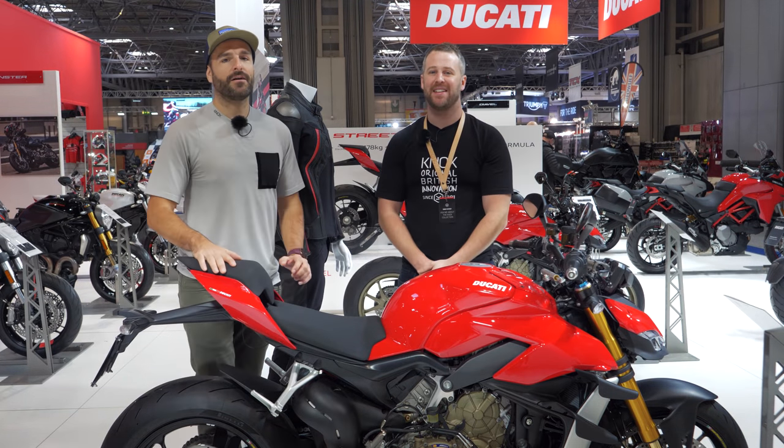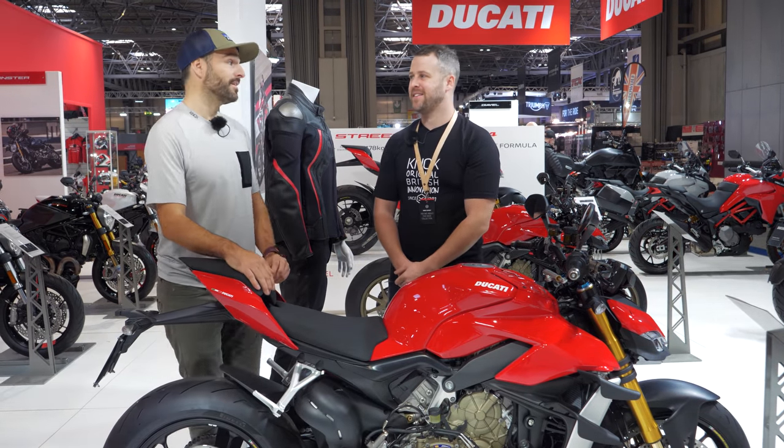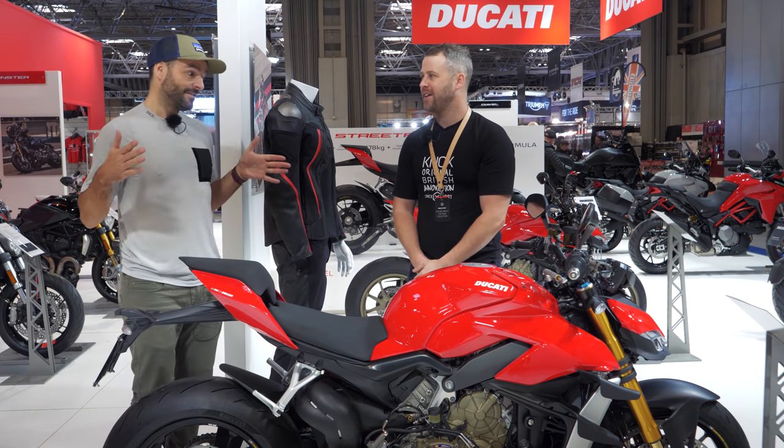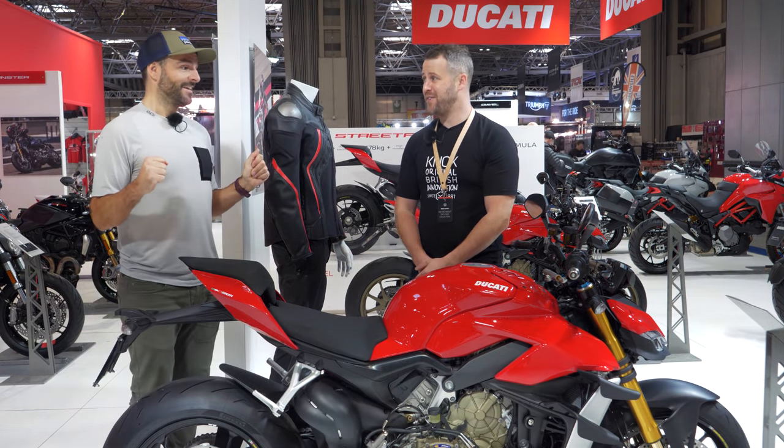Hey guys, welcome back to the channel. We are here at the NEC and we have finally made it to Ducati and their Street Fighter V4.